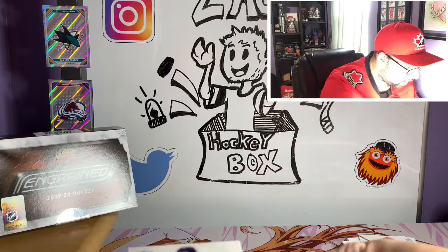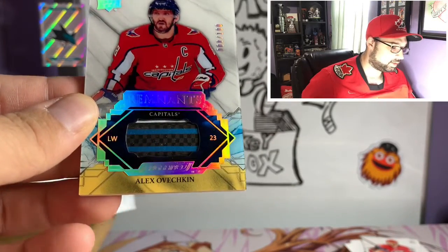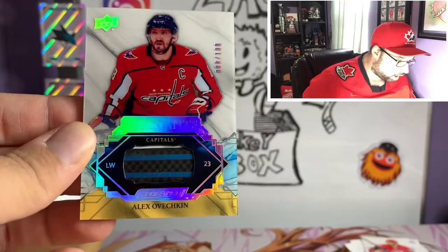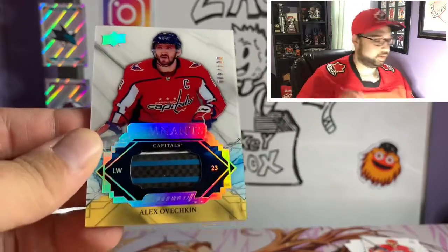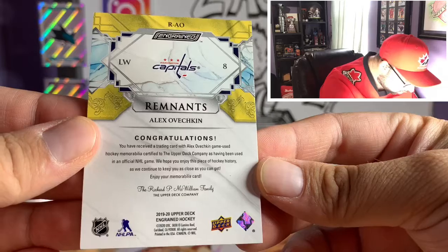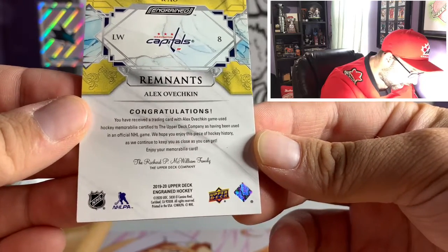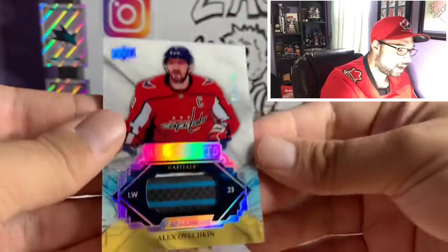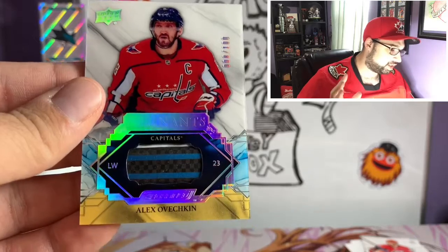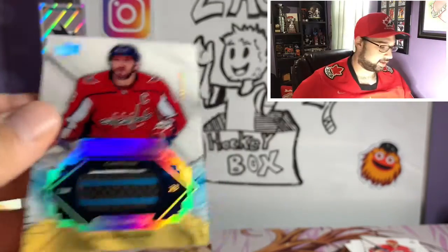Oh, that's beautiful — an Alex Ovechkin Remnants card. Beautiful card, number 8 out of 100. I think this is actually a piece of his stick. You have received a trading card with Alex Ovechkin game-used hockey memorabilia. So it is an actual Alex Ovechkin game-used stick in this card — only out of 100. That is a beautiful card right there, a very nice card to pull.